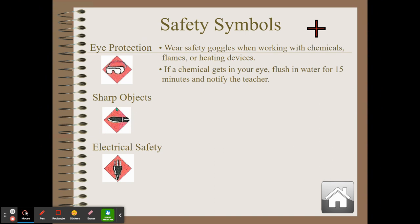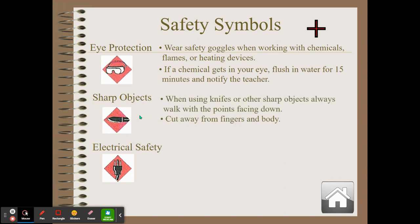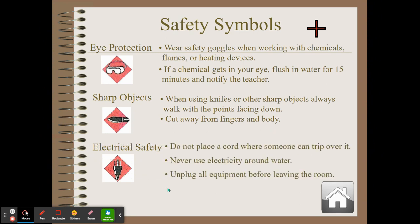This is a picture of a scalpel — a sharp object. When using knives or other sharp objects, always walk with the point facing down. Cut away from your fingers and body so you don't stab yourself. For electrical safety — this is an electric plug — do not place cords where you can trip over them. Never use electricity around water, and unplug all equipment before leaving the room.